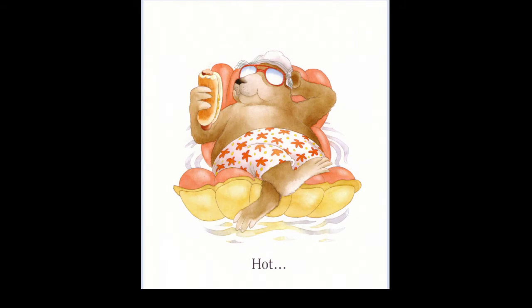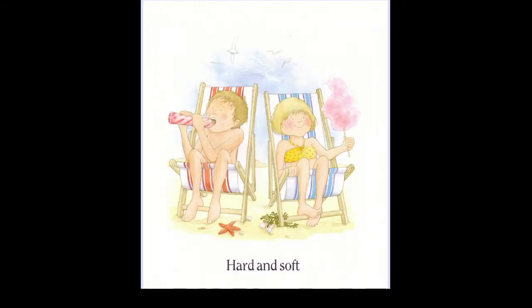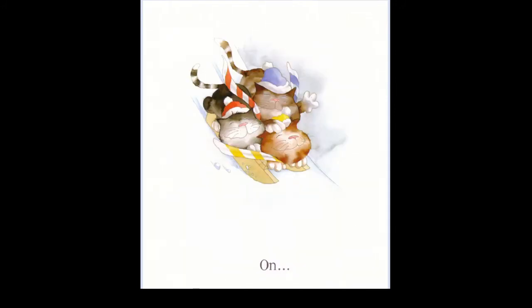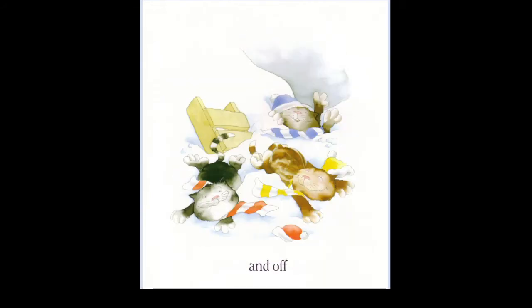Fat and thin. Hot and cold. Hot and soft. Long and short. On and off. Oopsie doopsie. Good job of the three cats. Yes.